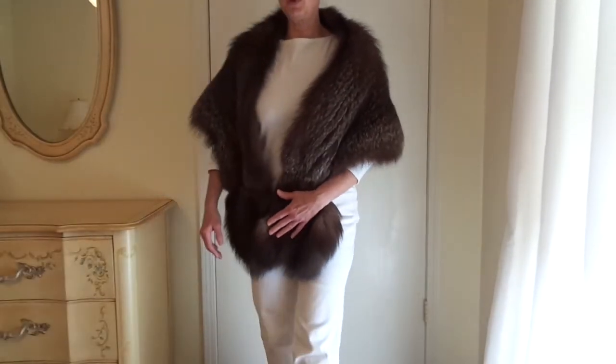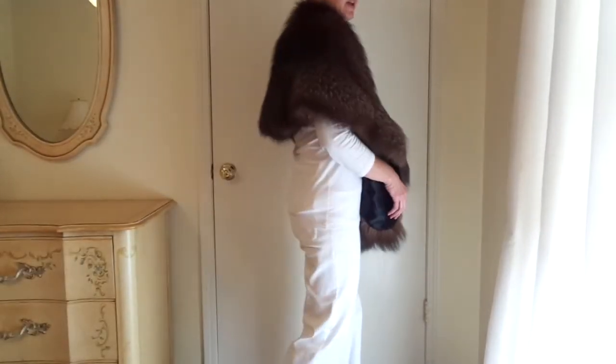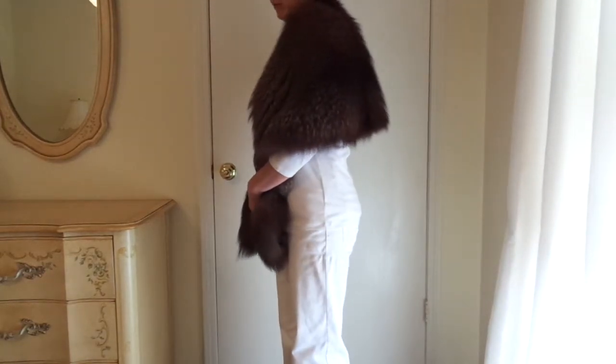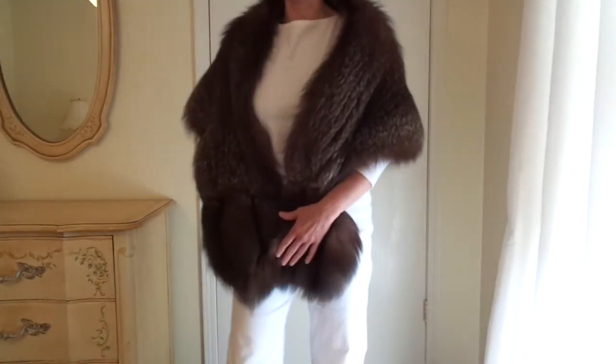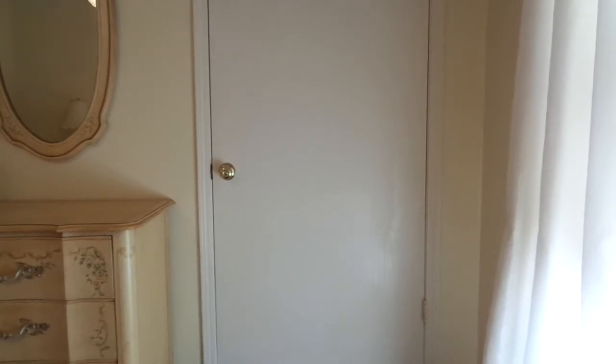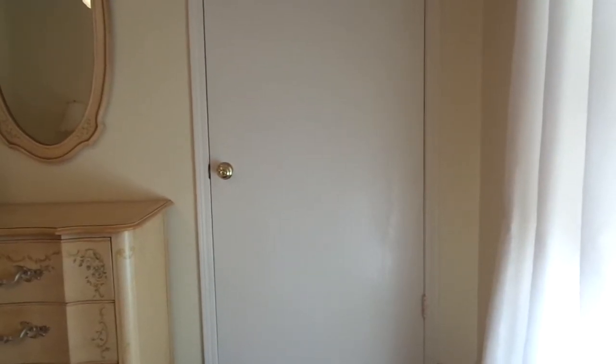I'm going to put it down on a flat surface and move the camera over it to try to give you an even better look at what it looks like. Pardon the shakiness while I take the camera off the tripod and move it. I'm just going to go end to end here.